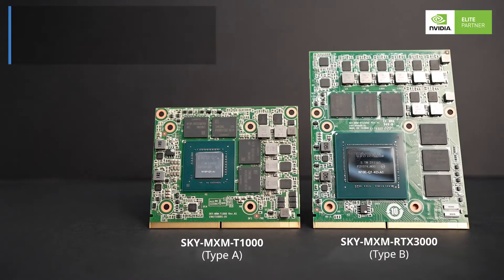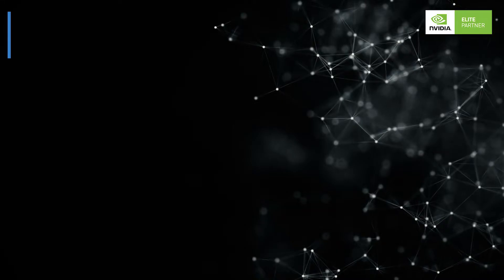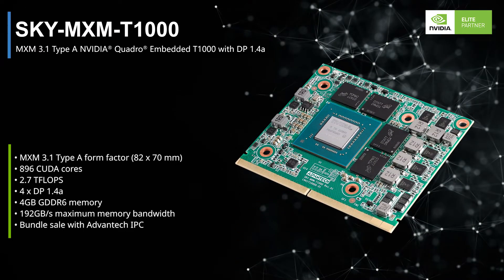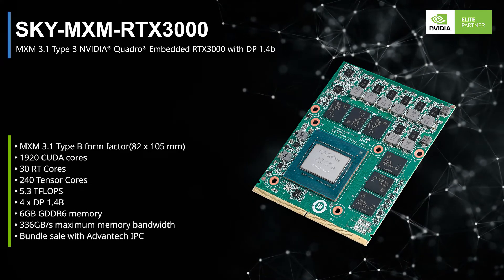Second, compact design and low power consumption. Advantech MSM series power consumption is 20% less than PCI Express GPU cards. Advantech now provides two different form-factor MSM series cards: Type A is only 82 x 70 mm, and Type B is 82 x 105 mm. With their low-power yet compact design, Advantech provides this industrial GPU solution as a perfect balance between size, weight, and power for edge applications, easily fitting a variety of application scenarios to increase edge processing capacity.